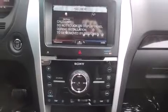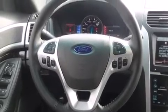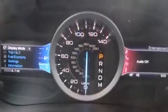Audio features include a CD player with MP3 capability, steering wheel-mounted audio controls, and 12 speakers ensuring optimal sound no matter where you're seated.